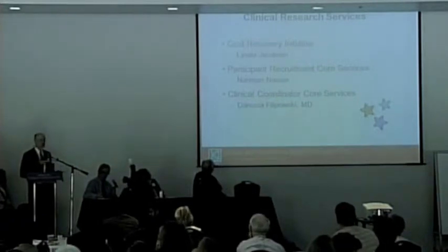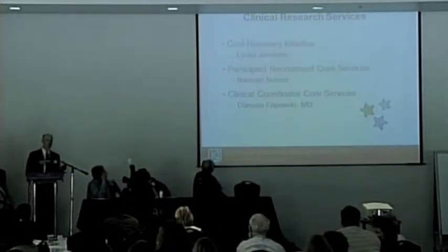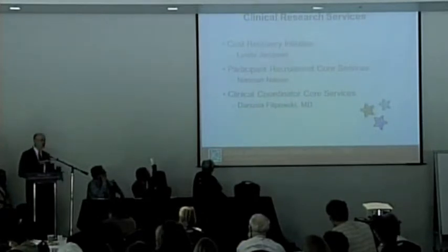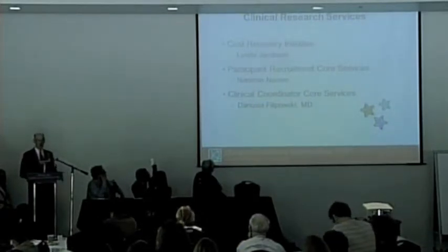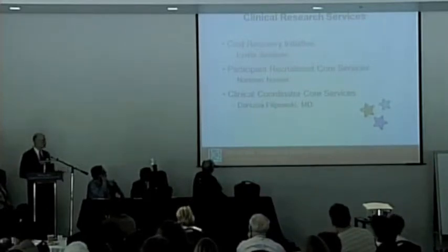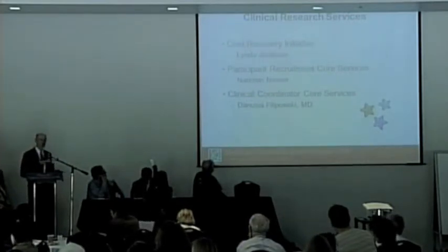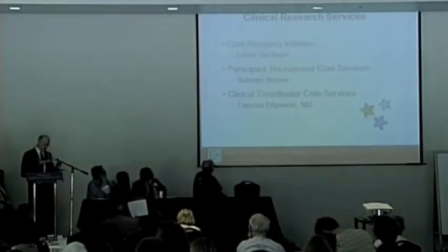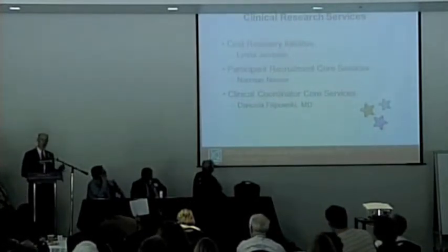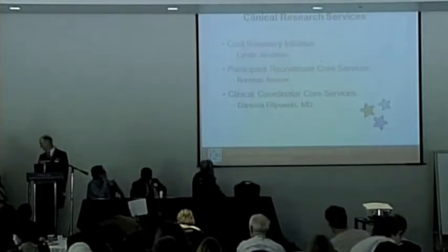The second topic is the research participant recruitment core service, led by Nariman Nasser, formerly from Jeff Bluestone's immune tolerance network, where she was responsible for operational development and implementation of clinical trials. Last but not least is our clinical coordinator core service, led by Danusha Filipovsky, who finished her medical training and then joined us after a many-year history of supporting high-level clinical research at this institution. I'll now turn this over to Linda.